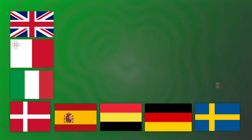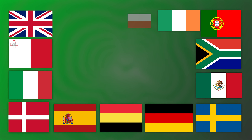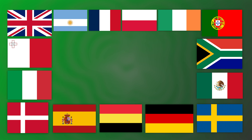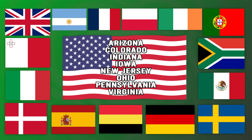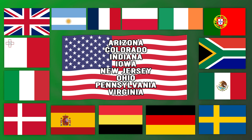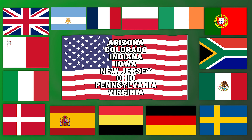But who can access this casino? Betway accepts players located in the UK, Malta, Italy, Denmark, Spain, Belgium, Germany, Sweden, Mexico, South Africa, Portugal, Ireland, Poland, France, Argentina, and some states of the US, which are Arizona, Colorado, Indiana, Iowa, New Jersey, Ohio, Pennsylvania and Virginia. They're slowly expanding their domains, so keep an eye on them to know when they'll come to your state or country.